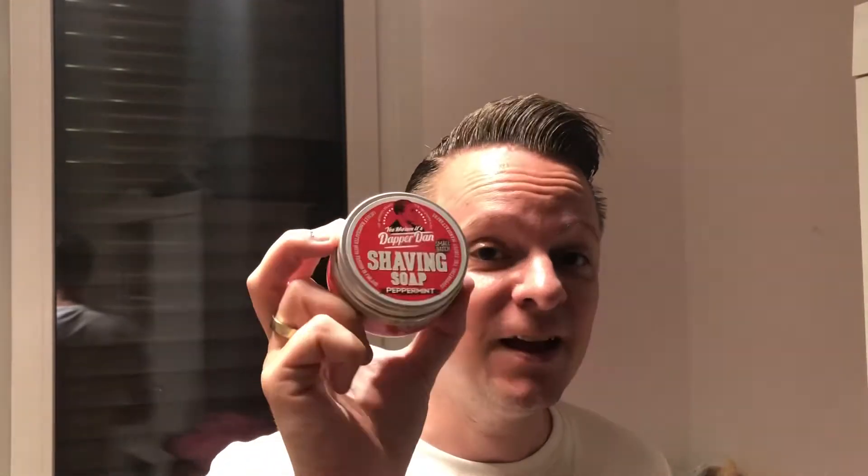Today's video topic is a new shaving soap. There are a lot of wet shaving fans out there and this is actually a new product, most likely by the Nordic Shaving Company — although it is not labeled as this. It is by the German company the Pomade Shop, under its own brand called Debra Dan. It recently released a new shaving soap including the scents of peppermint and sandalwood.